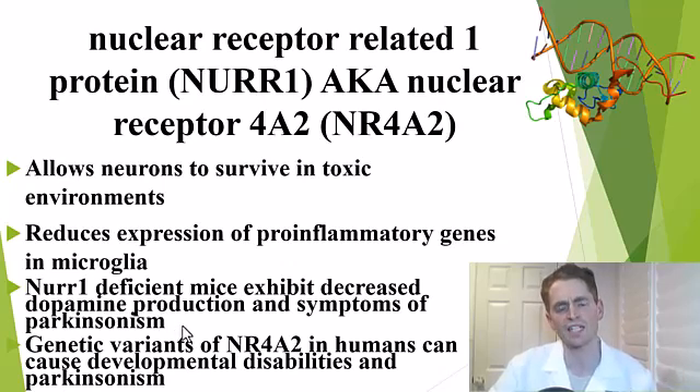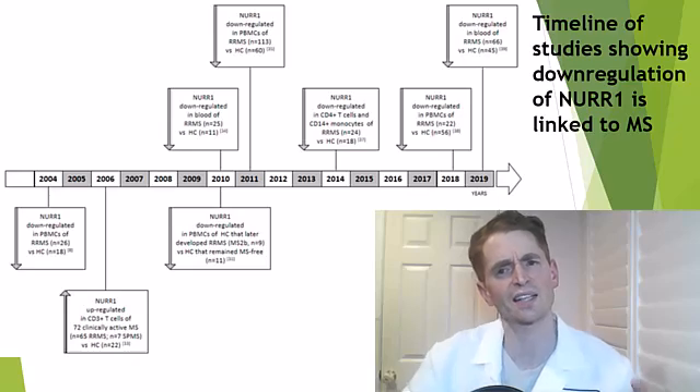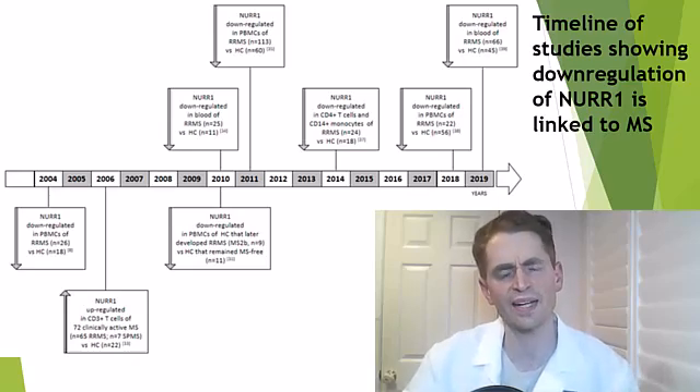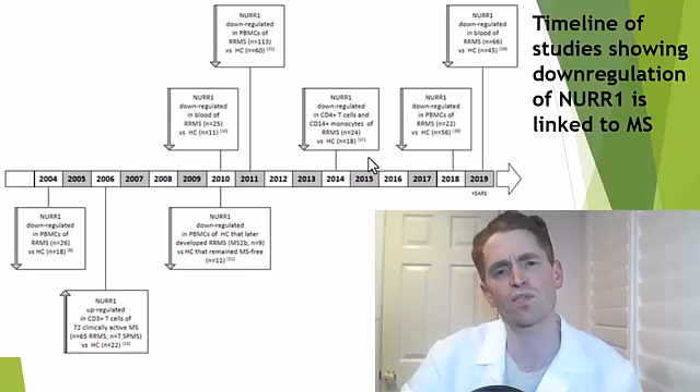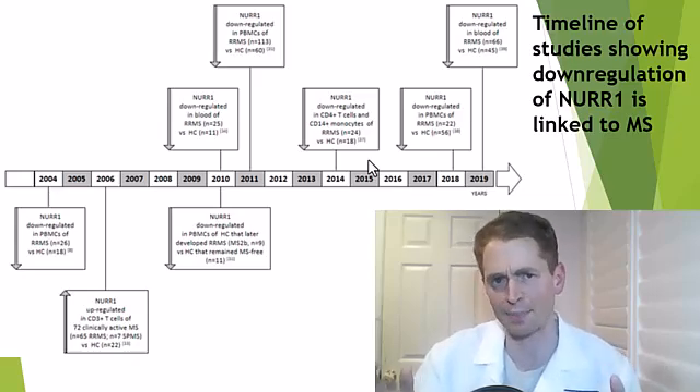In animal studies, mice deficient in NER1 have decreased production of the neurotransmitter dopamine and have symptoms of Parkinsonism — a movement disorder typical of Parkinson's disease. There are also rare genetic variants of NR4A2 in humans, and this can cause developmental disabilities and Parkinsonism. There's a timeline of studies suggesting that less activity of NER1 is linked to MS — for instance, a 2014 study suggesting that downregulation of NER1 in CD4-positive helper T cells is linked to relapsing MS.